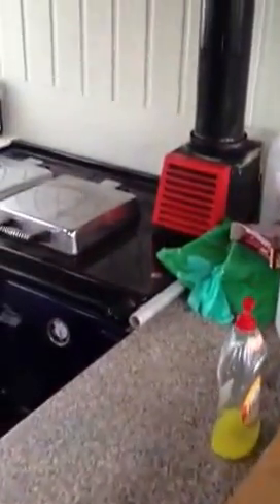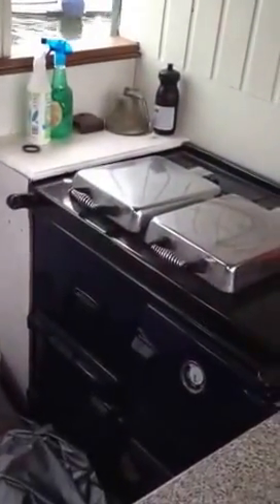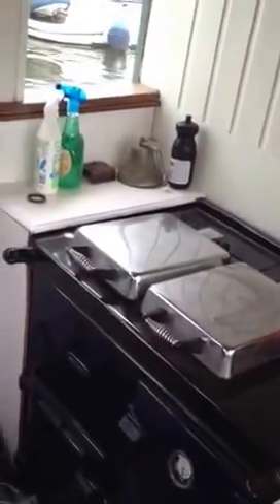Coming into the galley area, we have an Aga oil-fired cooker. It does need a little bit of attention — it does work, but there's a fault on the valve or something, but it's something you can get on eBay for £20-30.